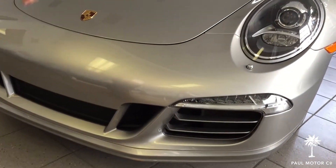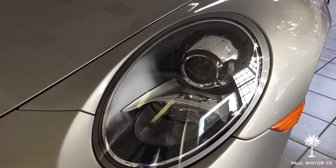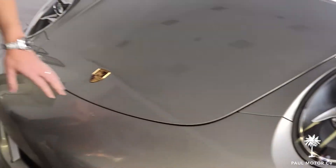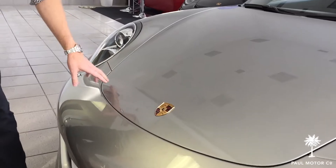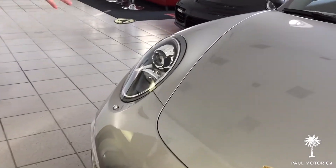It's got the dynamic cornering lights in the front which turn with the steering wheel, and headlamp washers. The car is extremely clean — very minor signs of little stone chips, three or four total in the front. Original paint all around.